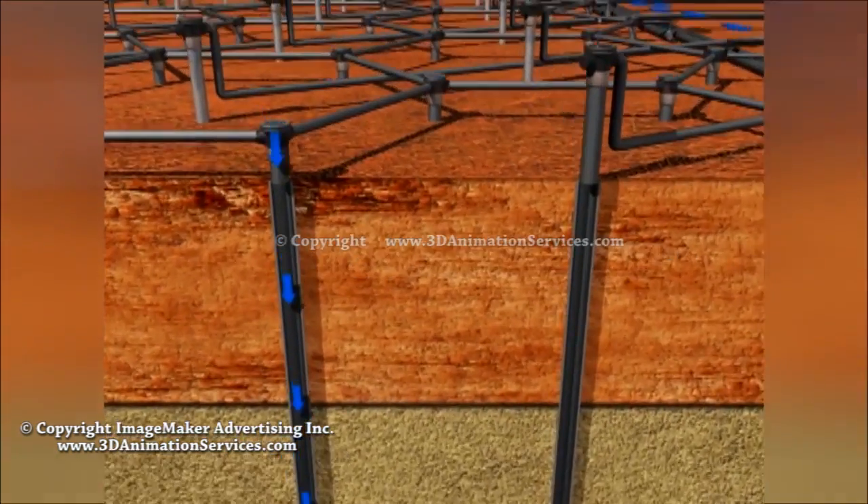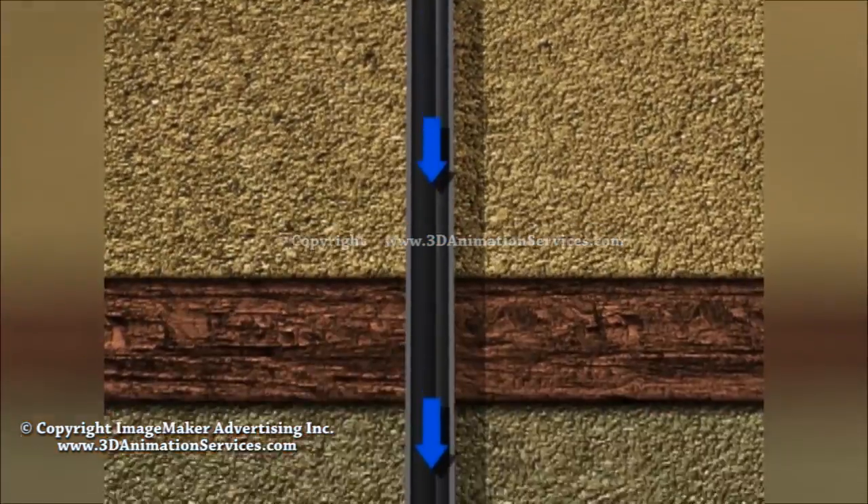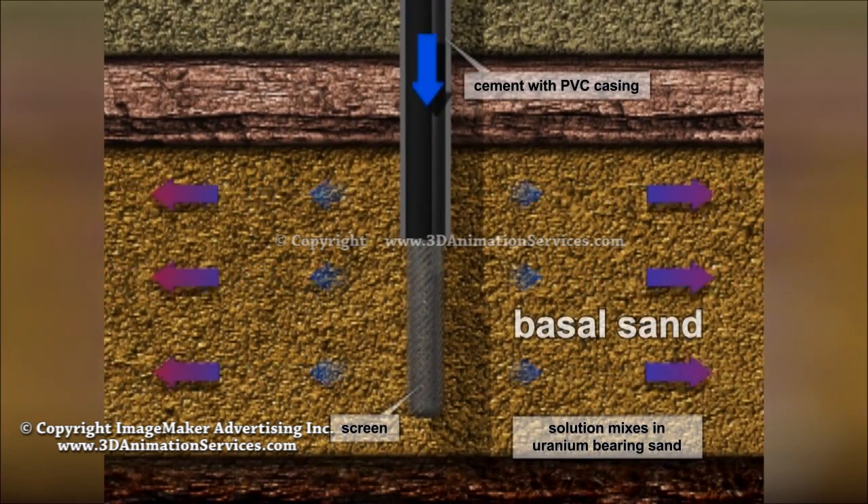These injection wells drive the solution, shown in blue, deep into uranium bearing sandstone. The solution mixes with the sand where it oxidizes and mobilizes the uranium.